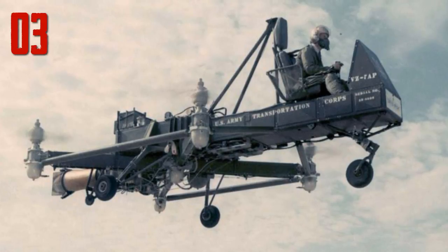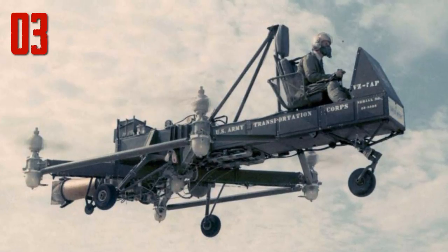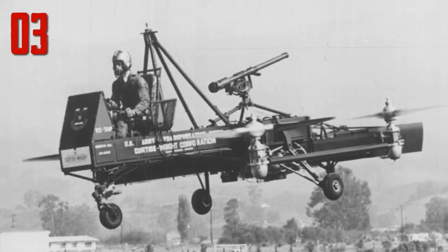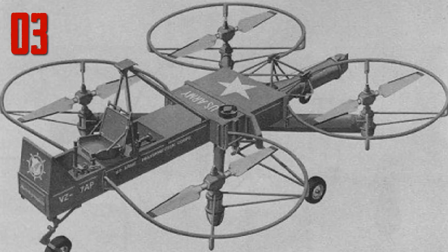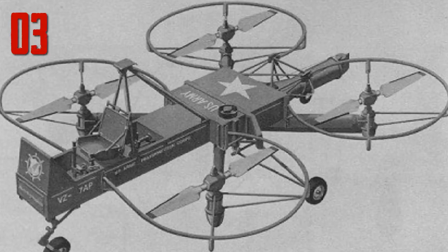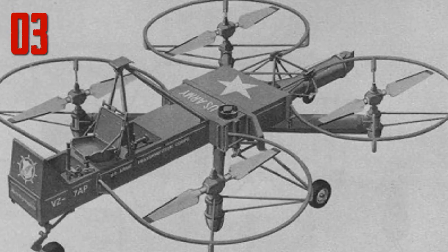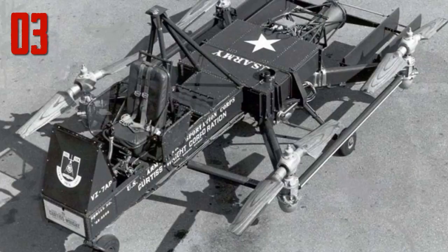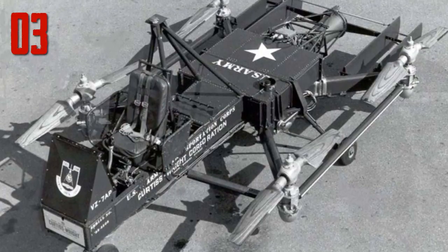Number three: the Curtiss-Wright VZ-7 resulted from one of the first attempts by the US military to get involved in the flying car industry. Ideally, the VZ-7 was meant to be a type of flying jeep — like a jeep, it allowed the pilot to maneuver through rough terrain on the ground, but with the not insignificant bonus that it could also fly. It was developed by Curtiss-Wright, which interestingly formed through the merger of the Wright Company — the Wright brothers — and Curtiss Aeroplane — Glenn Curtiss. Curtiss and the Wright brothers had been fierce rivals during the early days of aviation.